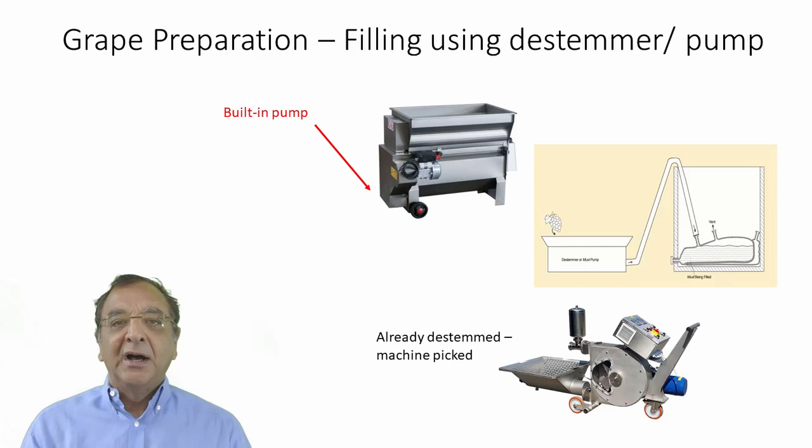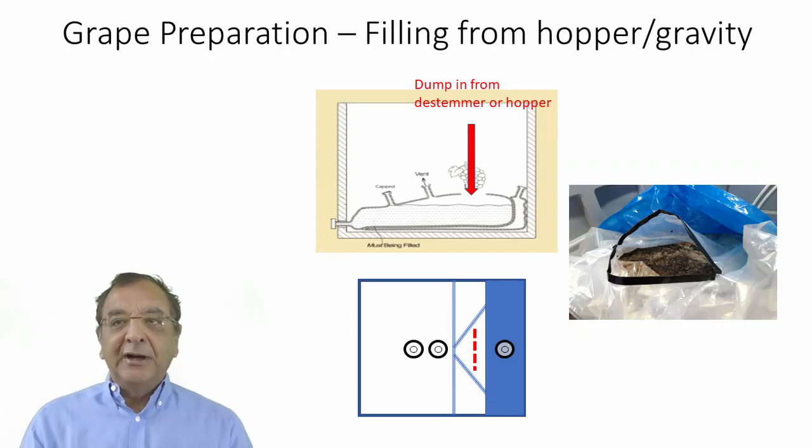If your grapes are already de-stemmed — maybe machine picked or you have some kind of de-stemmer — then you will need a must pump to actually pump the crushed grape must into the fermentation bag. I show an example here. These are unfortunately quite expensive, but if you have one lying around it's an easy way to fill the Go Fermenter liner with a hose. The other way you can fill it is to actually cut a slit into the liner — in the manual we tell you how. You use bungee cords to hold it open, and then dump the grapes in either manually or through a gravity feed from your de-stemmer, hopper, or some other way.